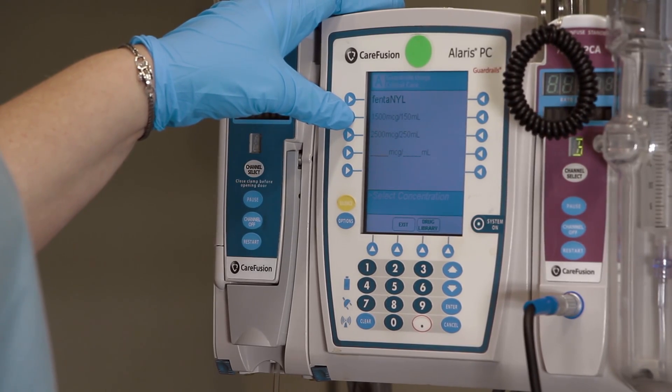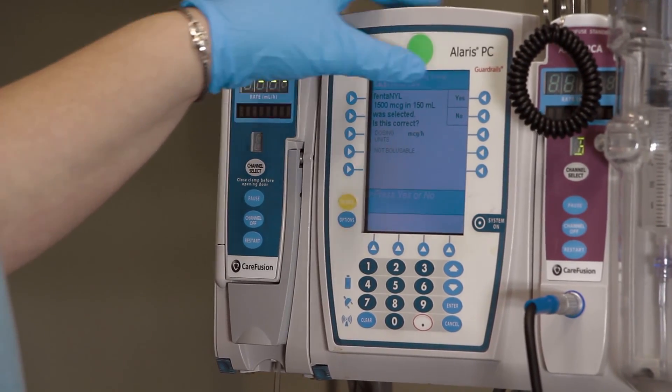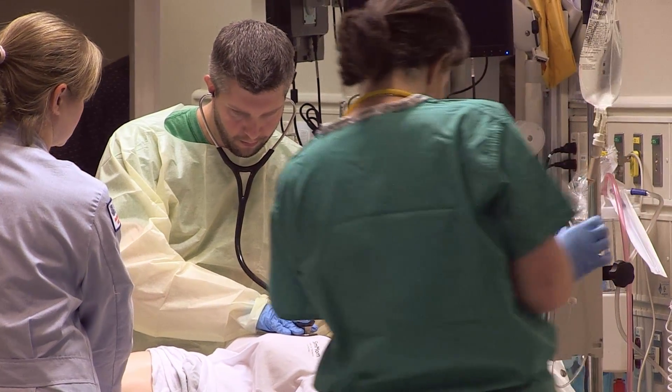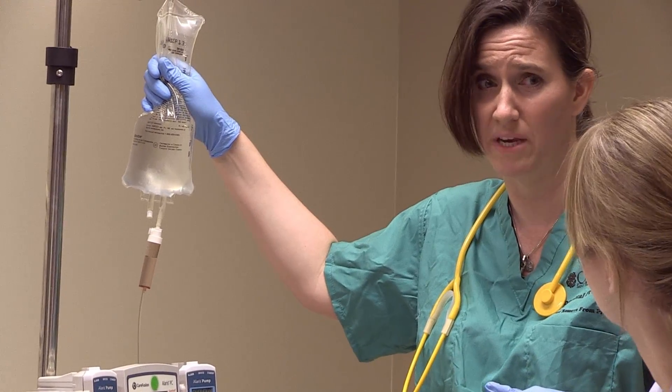90% of patients that come into the inpatient stay in the hospital are going to be on an infusion through a smart pump, and so it's a regulatory requirement that all new nurses coming into the institution need to be competent on the infusion pump, or in our case, the smart pump.